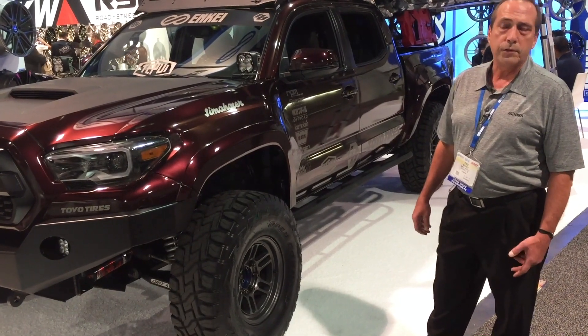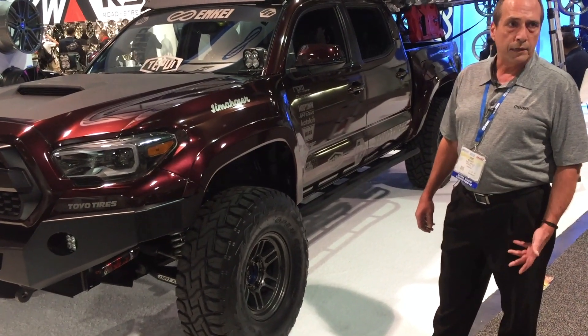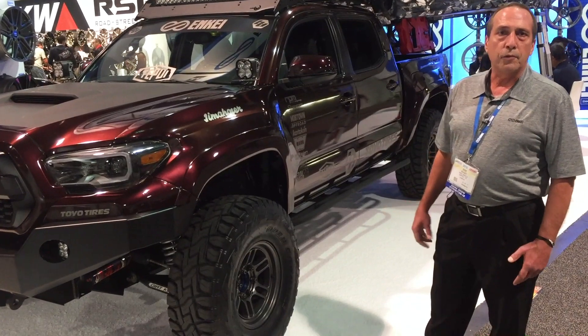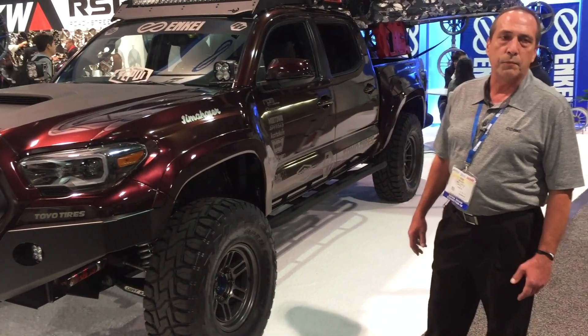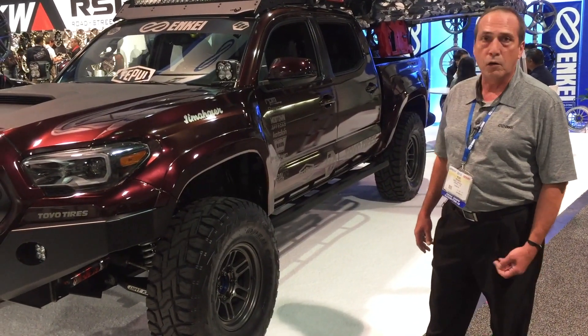It is a spun-forged wheel — we call it MAC technology. The quality that we do for the aftermarket and for the RPT-1 is the same that we do for all our OE vehicles. NK is known for its OE market.